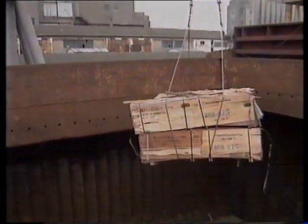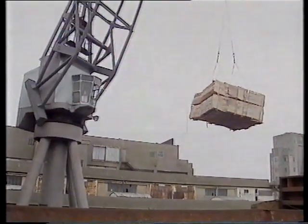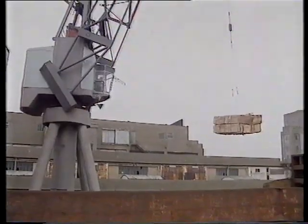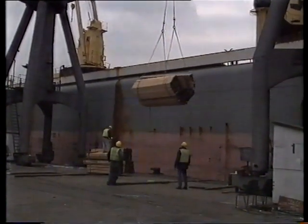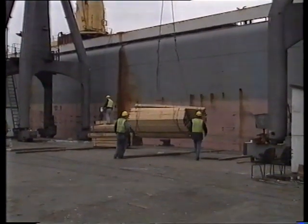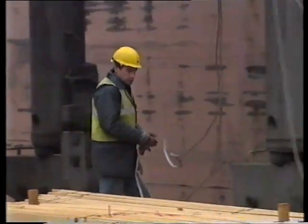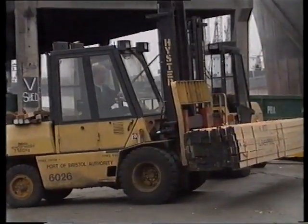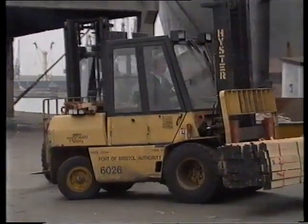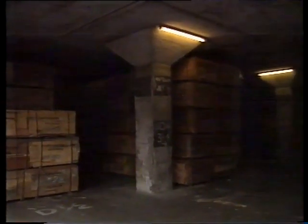This is hardwood. Some of it will be used in building houses, for making doors and frames for windows. Forklift trucks take the wood to large warehouses near to the dockside, where it's stored before it's delivered to the factory.